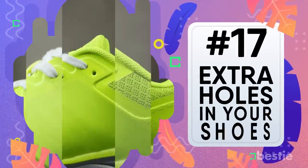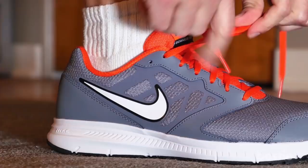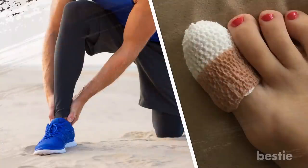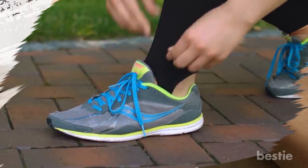Extra holes in your shoes. The ones at the top of your running shoes are meant to be used so that you can tie your shoes in different ways. This can help compensate for things like damaged toes or bad stride. These extra holes make it so you can change the fit or look of your shoes depending on your preferences.